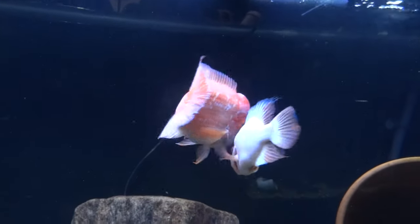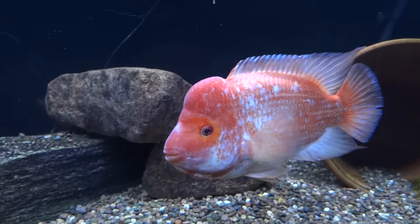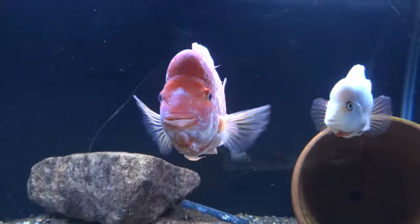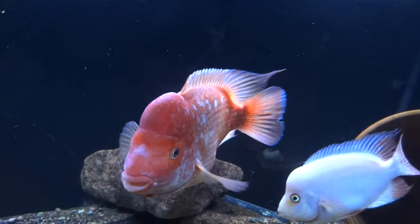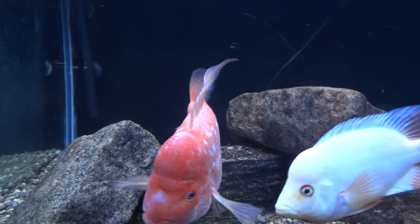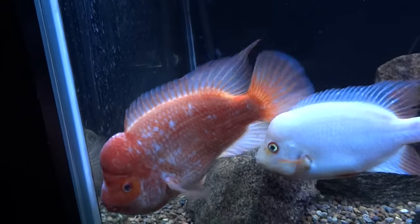I did buy this guy kind of on an impulse buy, and I may not have the room for him, so this guy may be available for sale. If you're interested in a really nice Midas, he comes in at 11–12 inches and comes from a really good bloodline. I'll keep the female with Cheeto if I get rid of this guy. If you're looking for a Midas, maybe we can work something out.